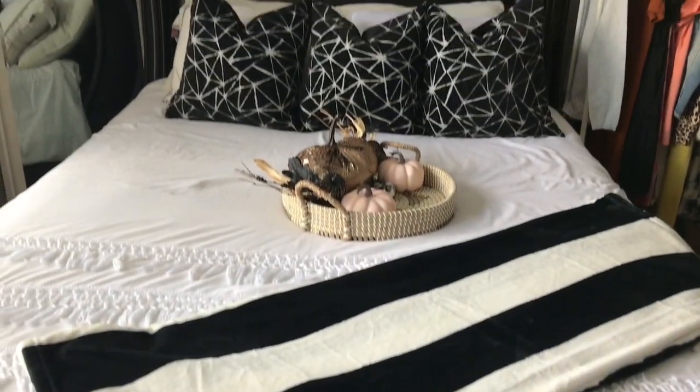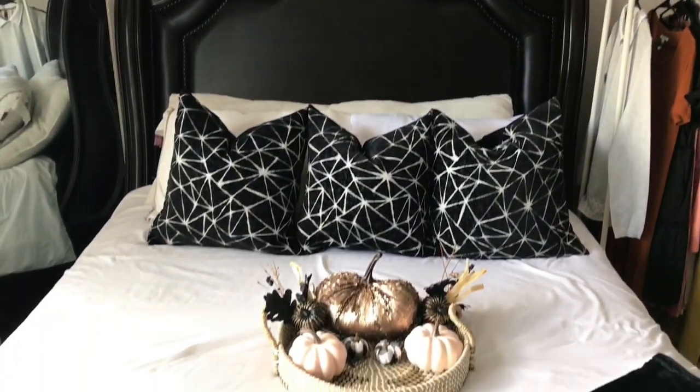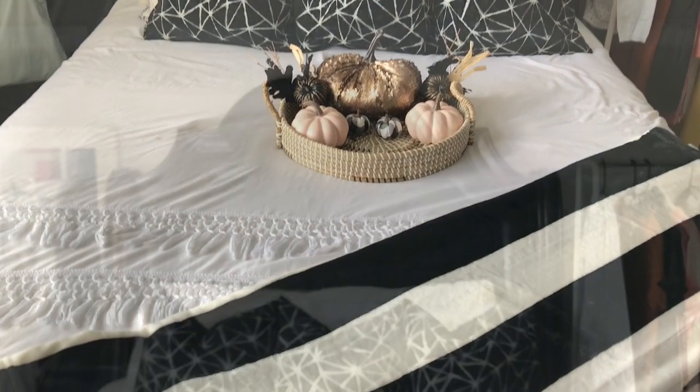Another simple look that pops! I just added in some throw pillows from Marshall's along with a little bit of neutral decor and a throw blanket.